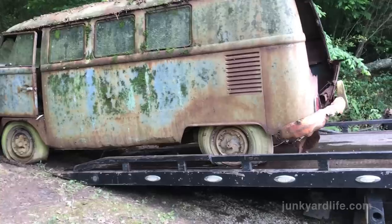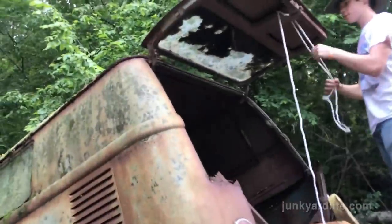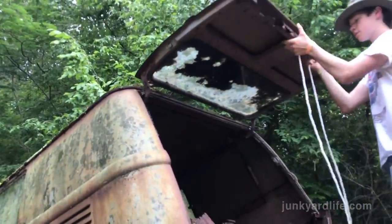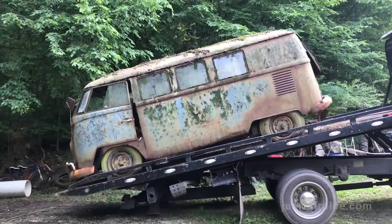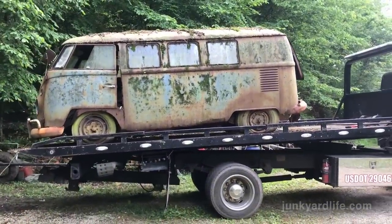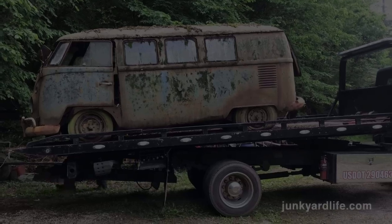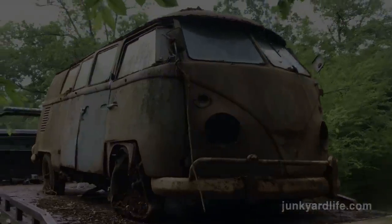Called the wrecker service; they sent a guy out pretty quick. The straps are going to tie her down so she won't flop around too much on the road. That's a lot of years of dirt and grime on that thing — hadn't had a bath in decades. Everybody's going to be excited to see this.